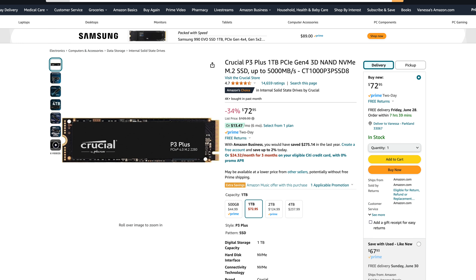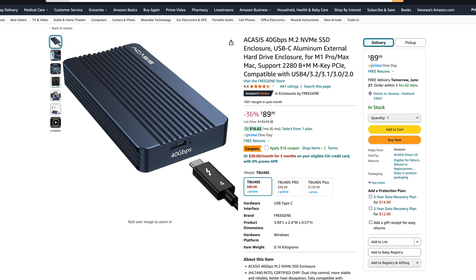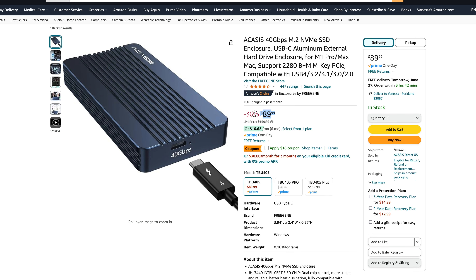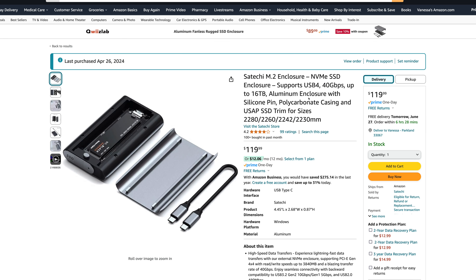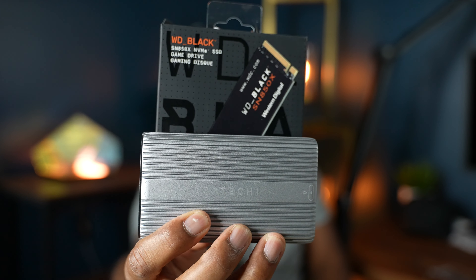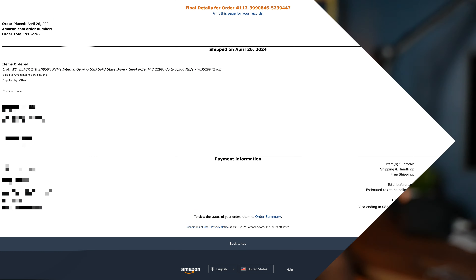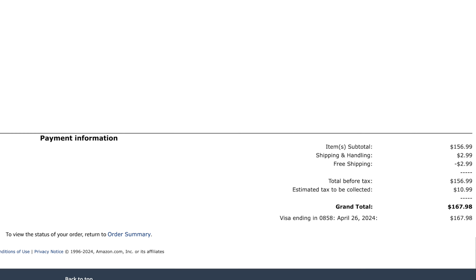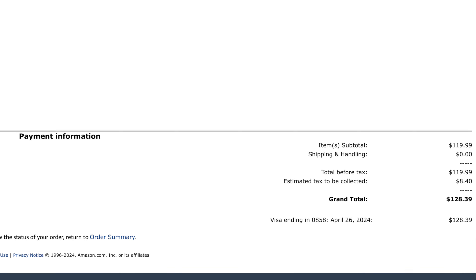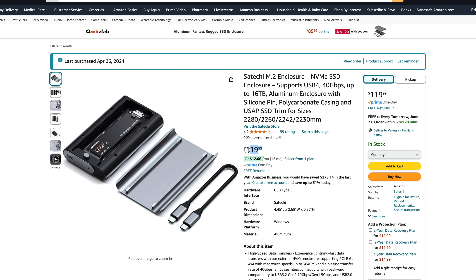You cannot go wrong with Samsung or Western Digital, but I also want to give an honorable mention to the Crucial P3 Plus. For the enclosures, there are two names that ring bells on YouTube: the Acasis enclosure and the Satechi enclosure, which is the one that I purchased. The Acasis enclosure will run you $90 and the Satechi will run you $119. I chose the WD SSD and the Satechi enclosure — I bought the Western Digital 2TB SSD on Amazon for $167.98 and the enclosure for $128.39, for a total of $296.37.